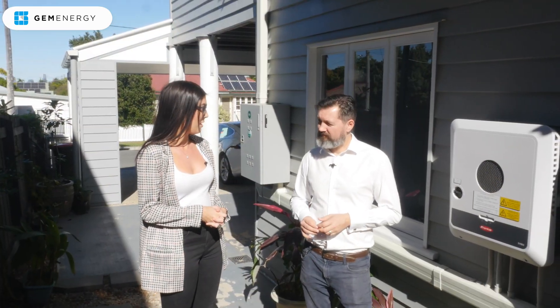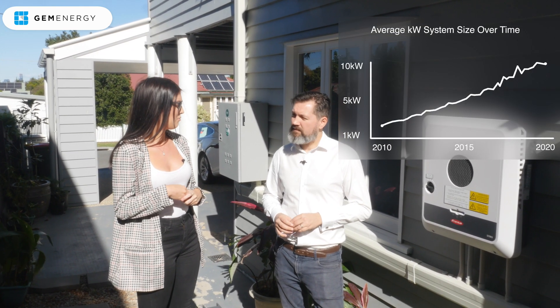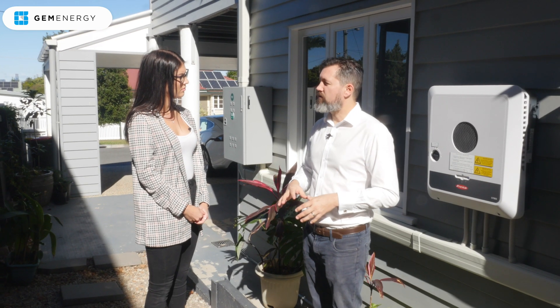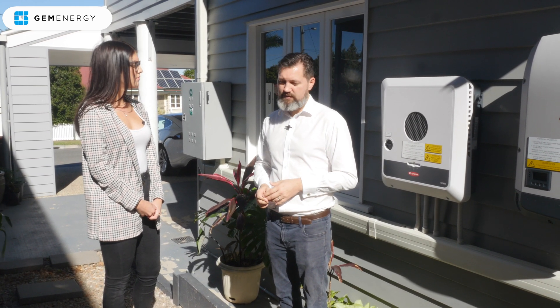We've been seeing the average size system in the market go from a 6.6 up to now a nine kilowatt system, and it's looking like it's going to continue to rise. People are starting to realize — we're dealing with some customers now where this would be their third solar system. At first they may have got a 1.5 kilowatt, the next system was that more traditional six kilowatt, and now they're coming to their third house wanting to invest. They're asking, what's the biggest system I can get on my roof? All the downward pressure on solar and greater acceptance from the network, plus more familiarity with the technical requirements of installing larger solar, has made it a lot easier and a lot cheaper to get a bigger system.